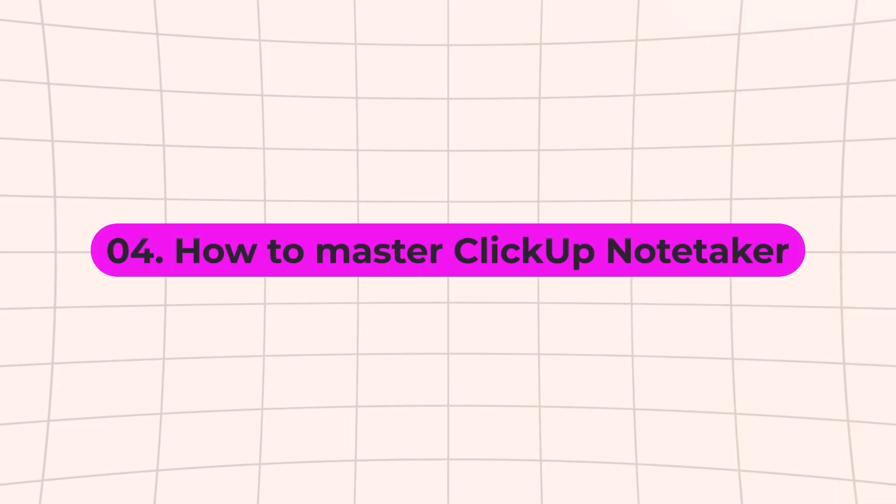How can you take ClickUp note-taking even further? Imagine automating your entire meeting process from notes to follow-ups to tasks without ever lifting a finger. I covered exactly how to do that in this video about ClickUp's new meeting automations — check it out next on how to streamline your workflow even more. Let's keep boosting your productivity together and catch you in the next video.